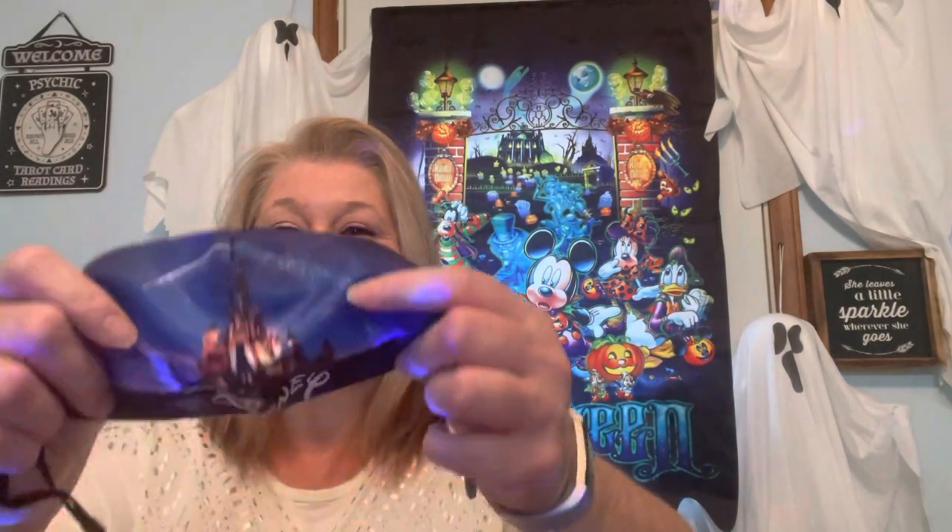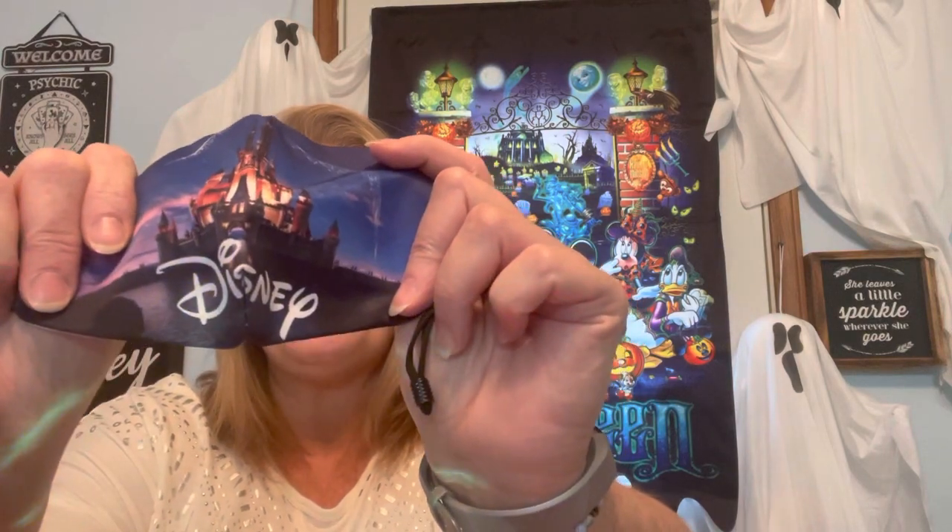Hey guys, it's Wendy, aka Kitty Street — welcome back to my channel! I am so excited. I have a couple of items I'm going to show you today that I have never ever seen at the Dollar Tree. I also got my bottle collection that I've been building for my apothecary Halloween setup. I know we're only a week and a half away but I'm trying to wrap it up because I'm going to Disney.